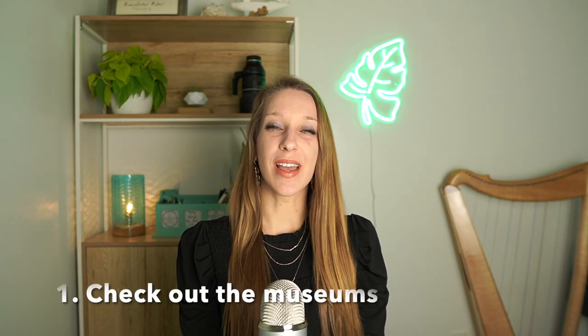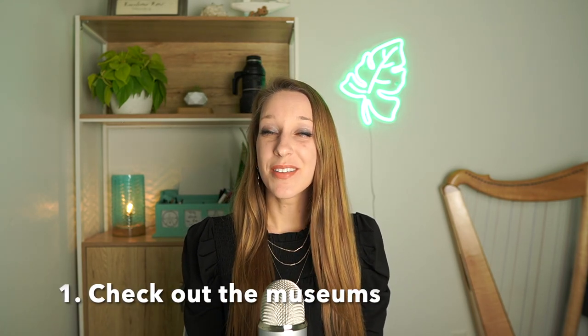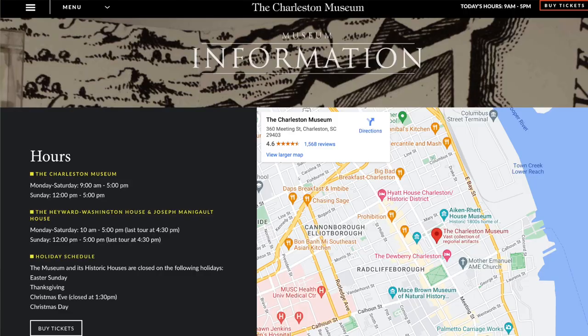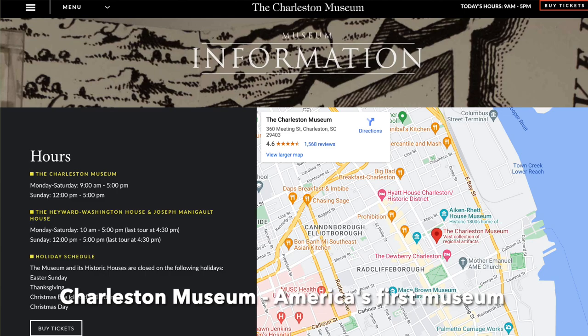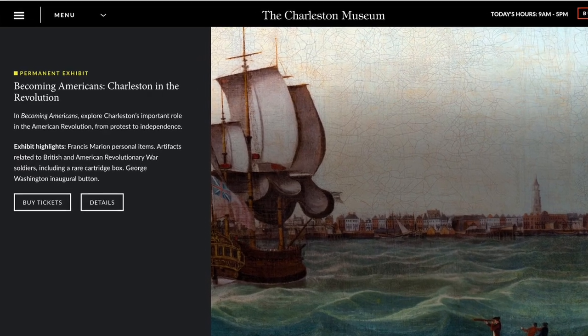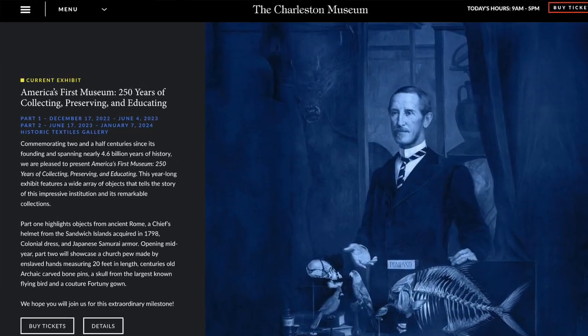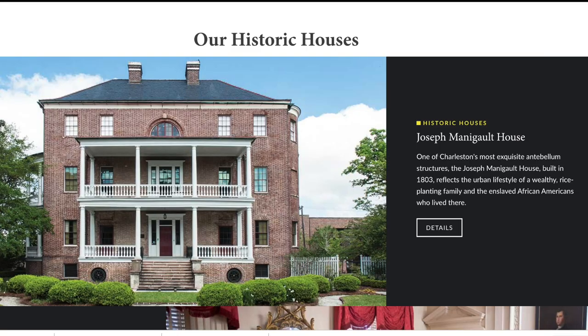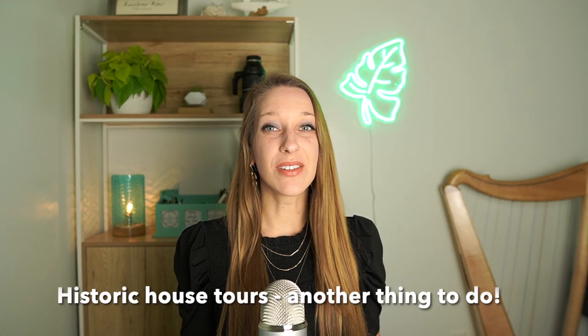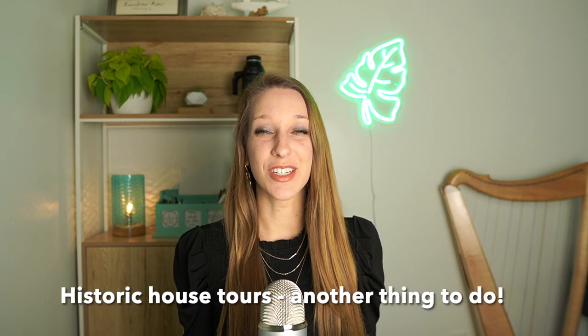First, with Charleston being such a historic area, check out the museums. There are a ton of museums, but the Charleston Museum is regarded as America's first museum, founded in 1773, so this year is the 250th anniversary. It has all kinds of cool collections and exhibits. They also have two historic houses you can walk through nearby, and if you like seeing historic houses, there are many others in Charleston to check out too.